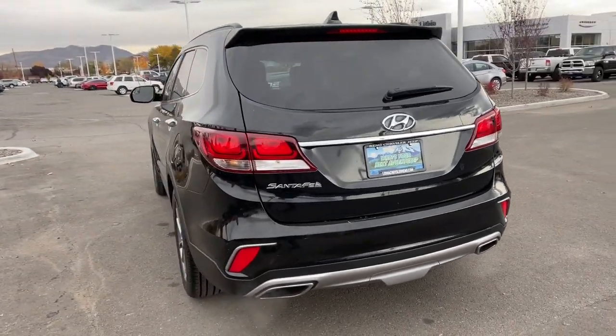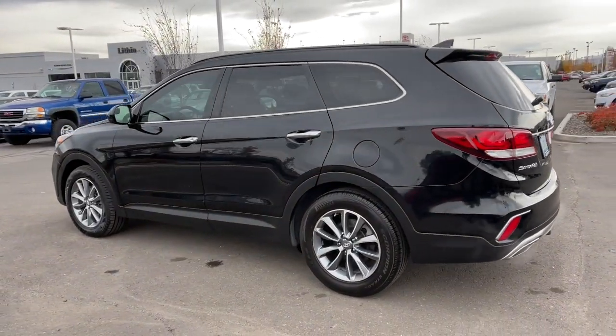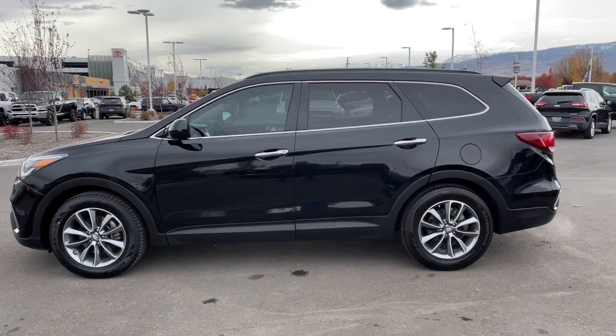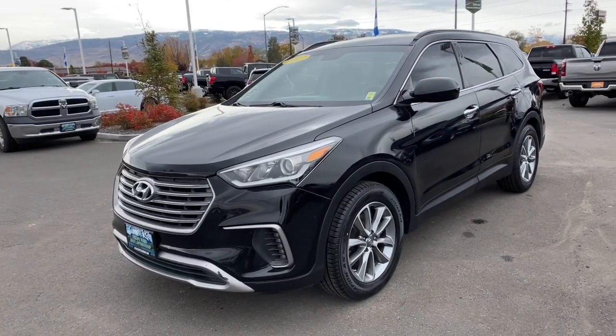This mid-sized crossover delivers confidence and comfort thanks to features like standard driver assistance, a spacious well-equipped cabin, and standard infotainment tech. Start building your road trip memories. These are just some of the great options this vehicle comes with.